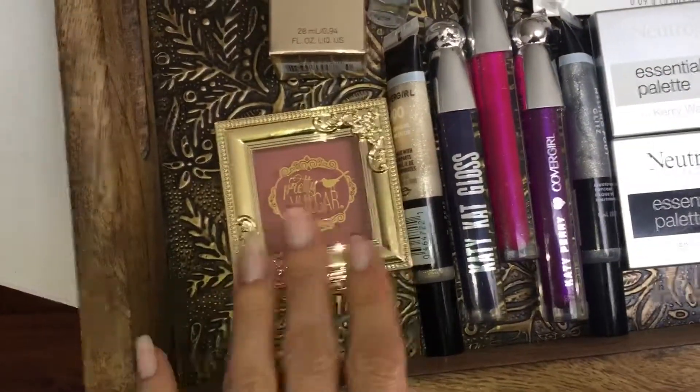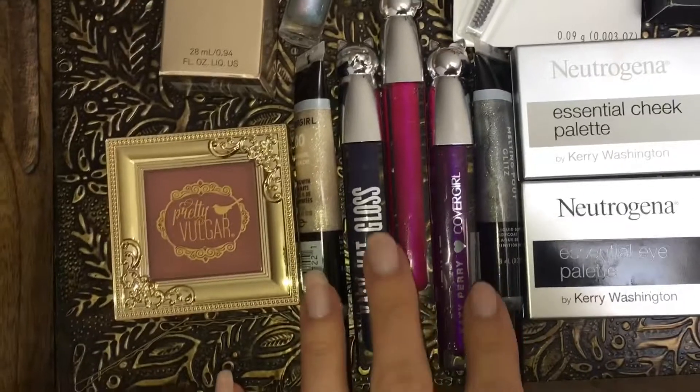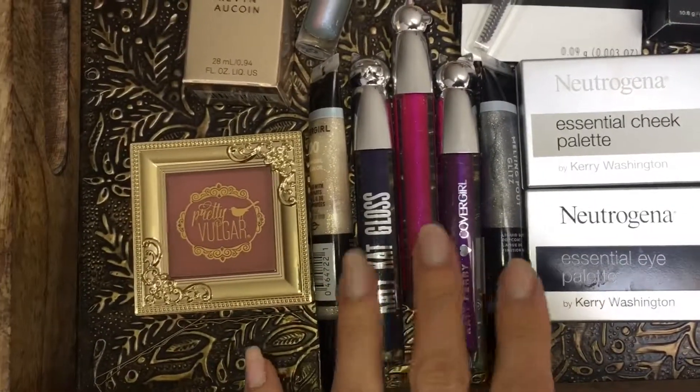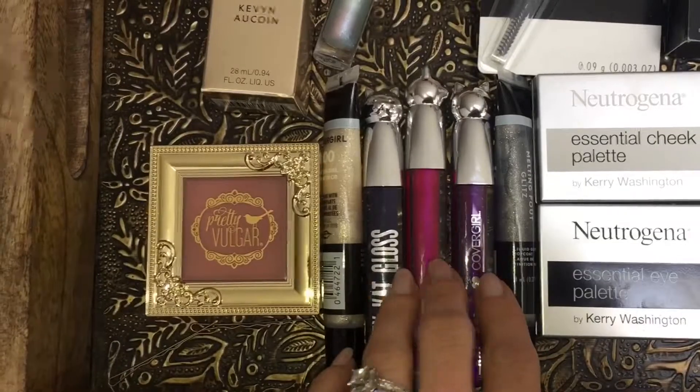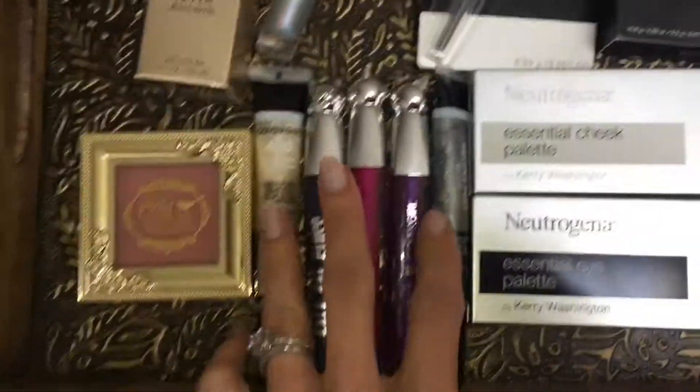We have a blush from Pretty Vulgar. I've never tried their blushes or cosmetics, so I'm excited to try those. We have some new lip products — I plan to do a lip swatch video of the new CoverGirl lip products that recently came out. These are the Katie Cat Glosses and the Melting Palette Toppers, so we'll be checking those out.